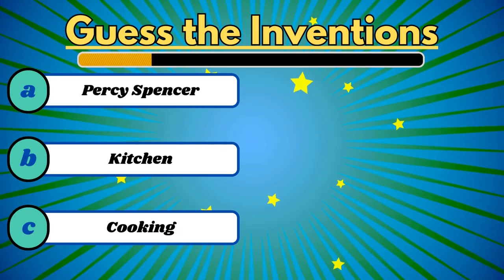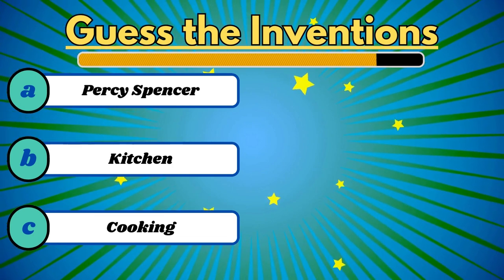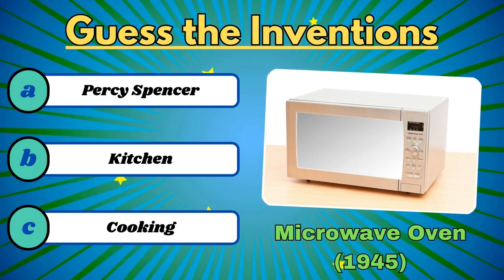This digital invention helps us cook food or heat it. It's the microwave oven.